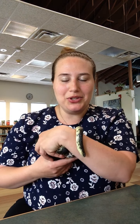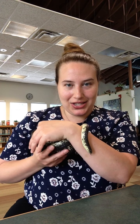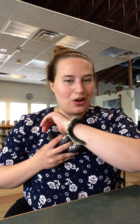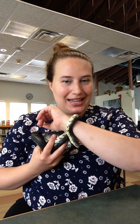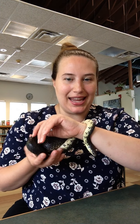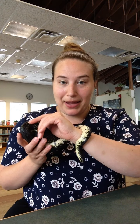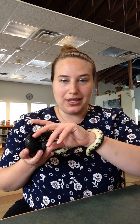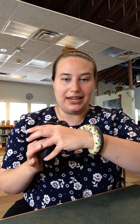Hello friends and welcome to our Meet the Animals video. My name is Lauren. I am an educator with Schlegel Library and today I'm going to introduce you all to Onyx. She is our speckled king snake, also known as the salt and pepper snake. These guys are native to the Kansas and Missouri area, and you can find them all throughout the central and southern United States — they're very common.